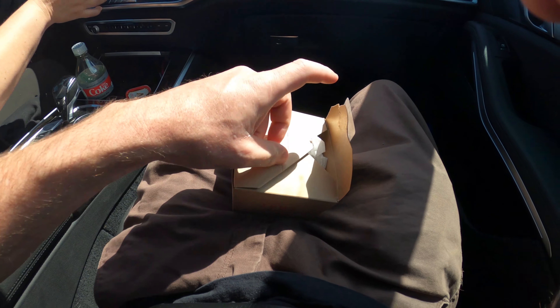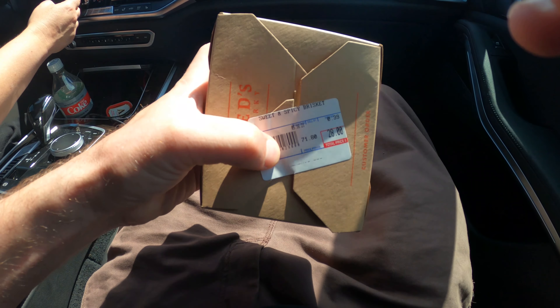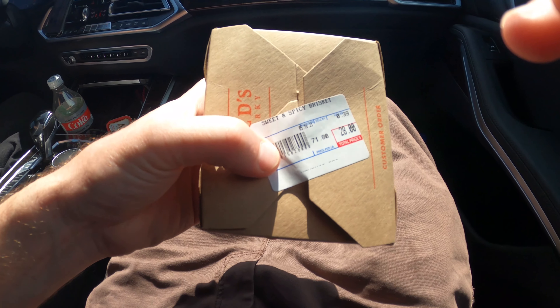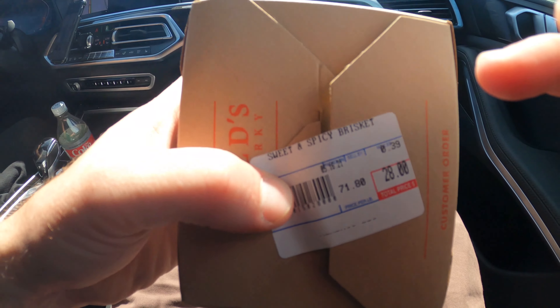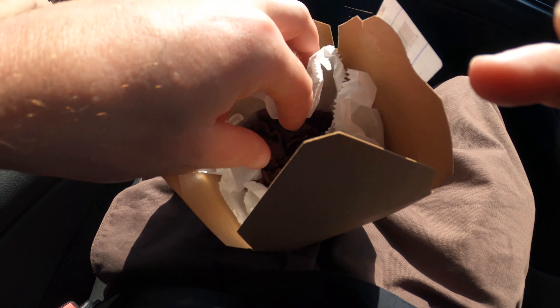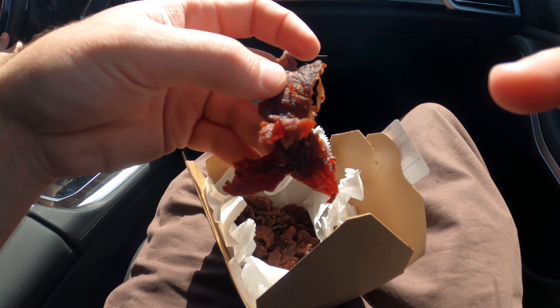Alright, so we're back on the road. The girl behind the counter got me with the sample at the beef jerky bar. Didn't realize it at first, but it's a little expensive — $28 for just over a quarter pound. The sweet and spicy one. It's very good, very moist, high quality beef jerky. But $28? Pretty pricey. Beef jerky is so expensive no matter what. It's really good though.